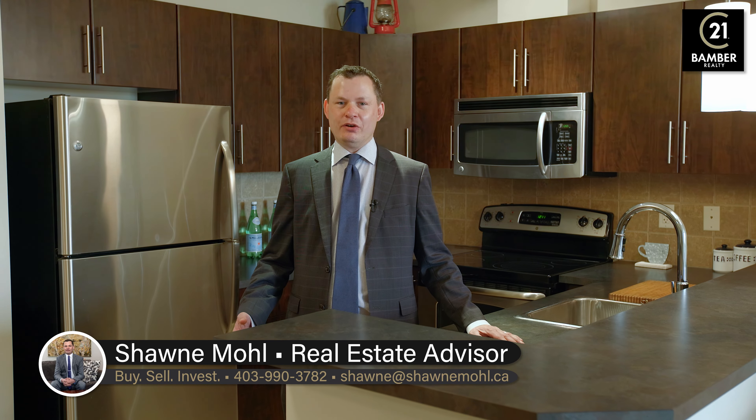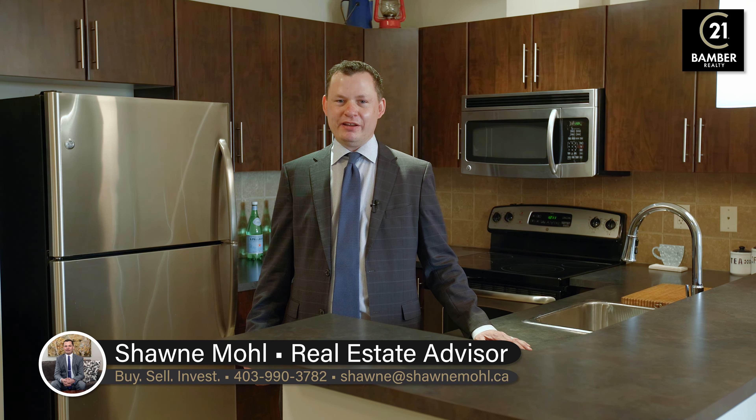This home is turnkey ready to be loved by its new owners, so don't wait and book your private showing today before it's too late.